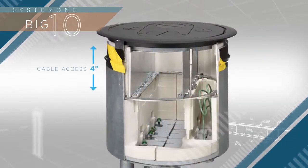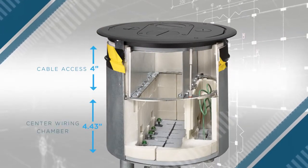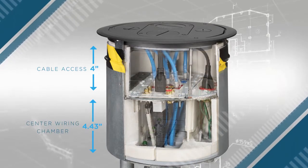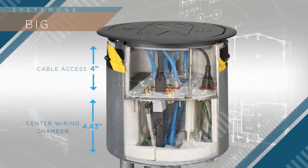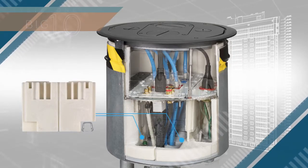With a 4-inch deep cable access chamber over top of a 4-gang 4.43-inch deep center chamber, these units were designed to comfortably accommodate even more devices than our 6- and 8-inch units, with convenient dividers for enhanced organization.